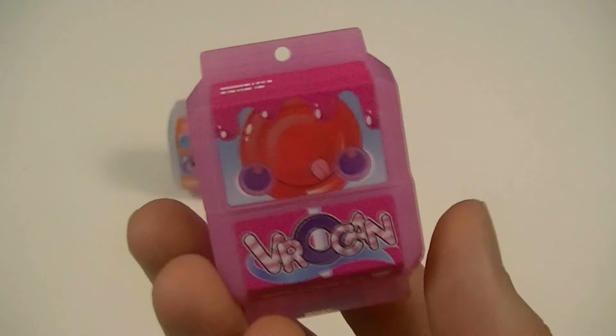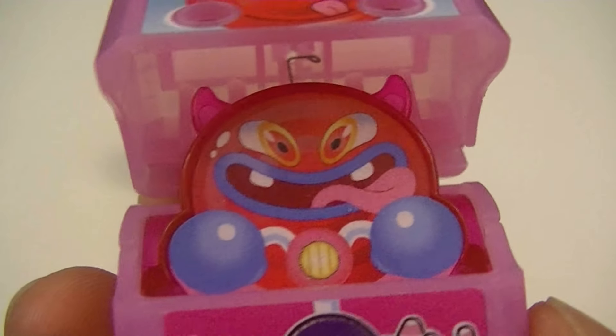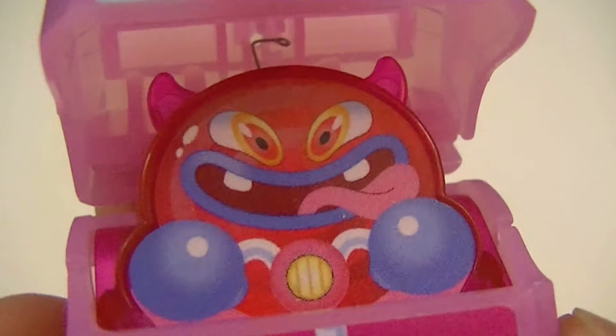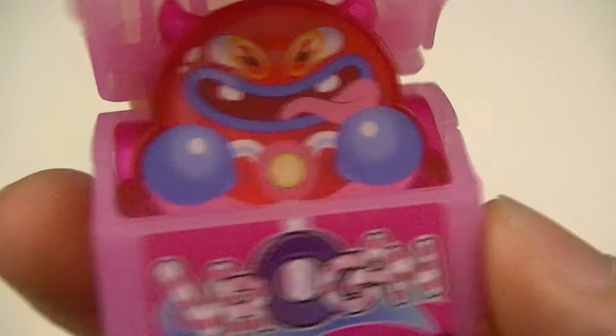We can pop this one open, which reveals the little creature inside. It has a couple of devil horns, a little sinister look on it, and it also looks like it's holding onto some bike handlebars.